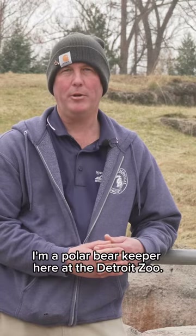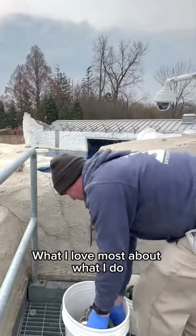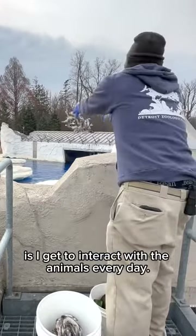Hi, my name is Rick. I'm a polar bear keeper here at the Detroit Zoo. What I love most about what I do is I get to interact with the animals every day.